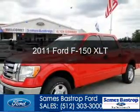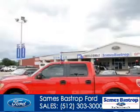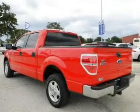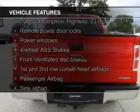This is a used 2011 Ford F-150, powered by rear wheel drive, a 3.7 liter 6-cylinder engine, and a 6-speed automatic transmission. The features include Sirius XM satellite radio,